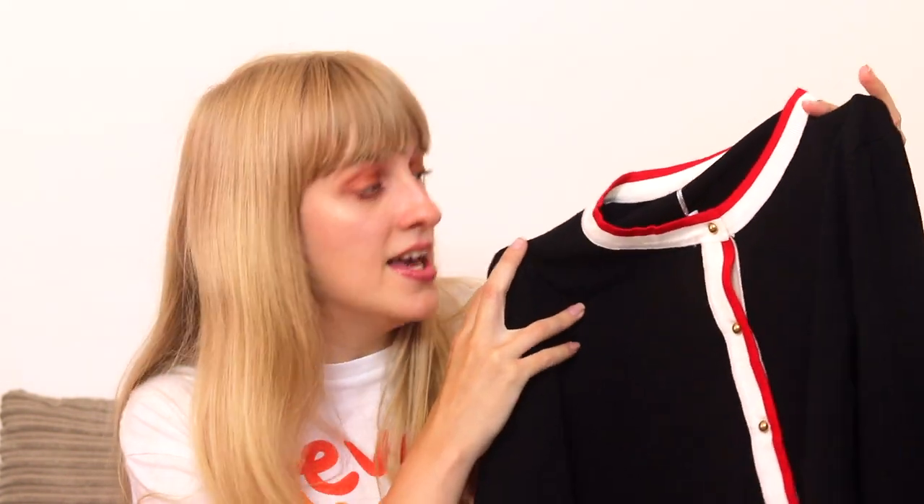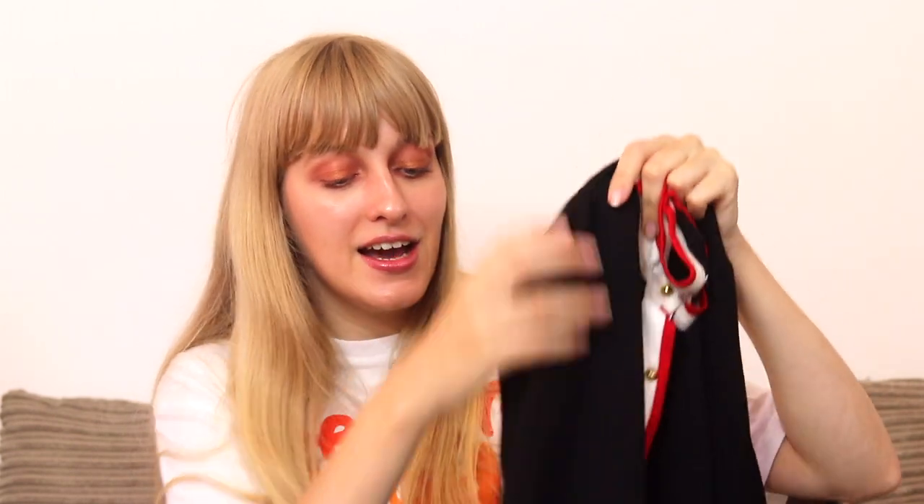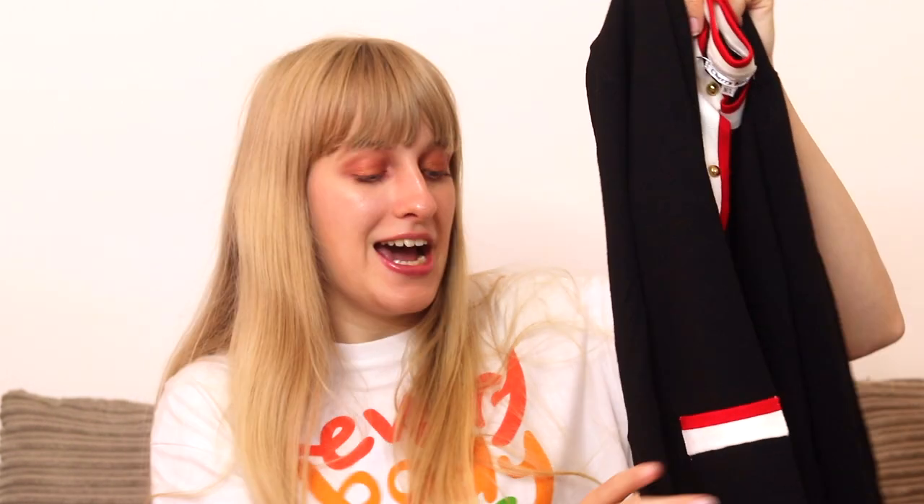It's just like a black cardigan with red and white stripe detailing down the placket, down the neckline, and also on the sleeves and the hemline as well. If you're potentially interested, this is a size medium to large - it fits me perfectly and I'm a 10 to 12. As I said, keep an eye out on my Depop because there's a chance it might still go back on sale.